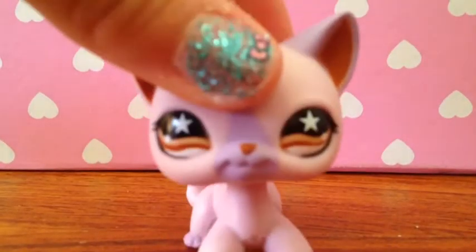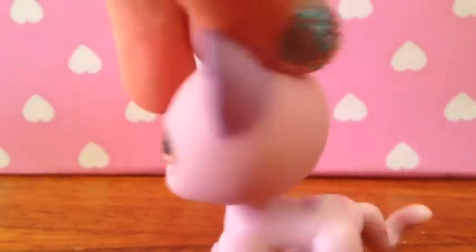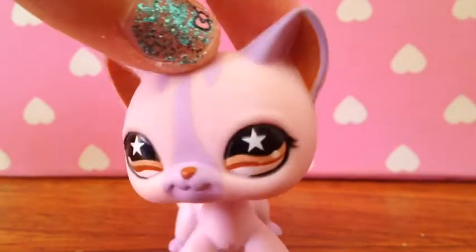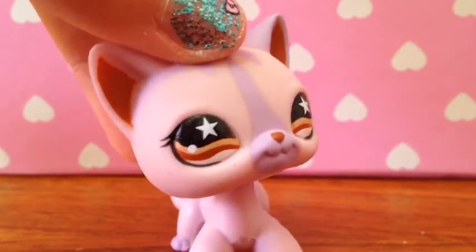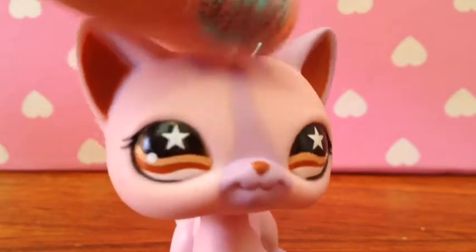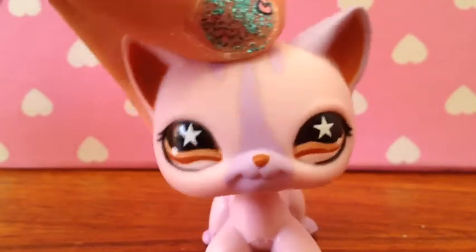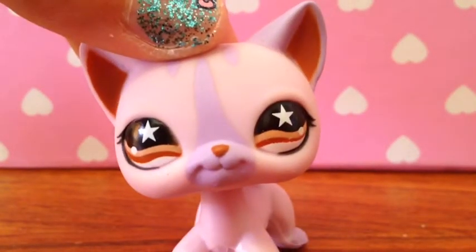Next we have this one. Her name is Katie and I really love her. She is really cool and probably my favorite thing about her is that she's like different from the others — she's pink. She has a hole actually, which is kind of surprising because I thought she had a magnet. I don't know her number, so whoever knows any of the short haircuts' numbers, please tell me in the comments below.